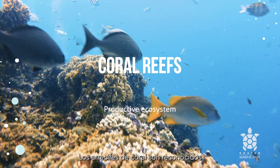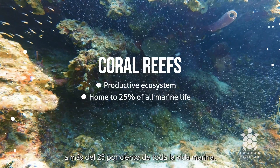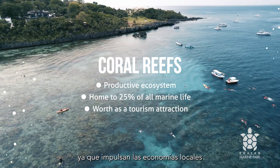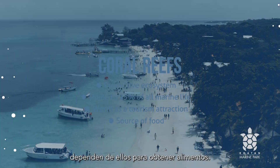Coral reefs are known to be some of the most productive ecosystems in the world, as they provide a home to more than 25% of all marine life. Their worth as a tourism attraction is crucial, as they drive local economies and support the livelihoods of millions. It is estimated that over one billion people depend on them for food.